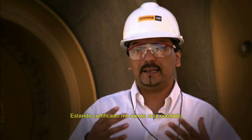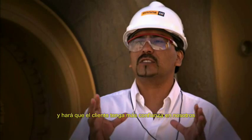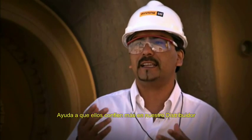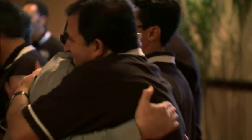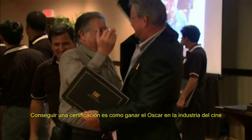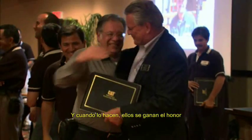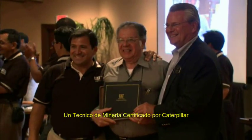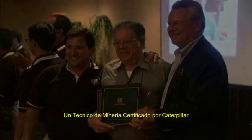Being certified, I feel much confidence and it will make the customer more confident in us. It helps them trust more in our dealer. To get the certification is like getting the Oscar in the movie industry. And when it's done, they've earned the honor. The honor of being called a Caterpillar Certified Mining Technician.